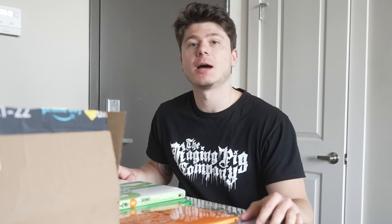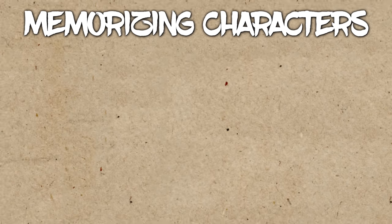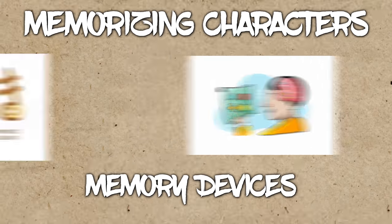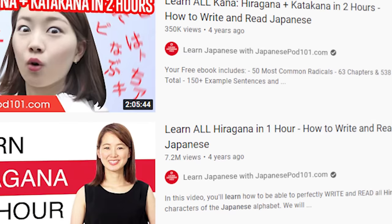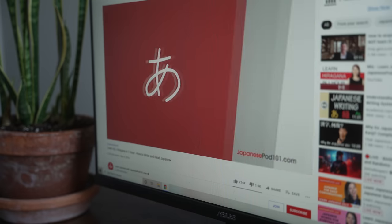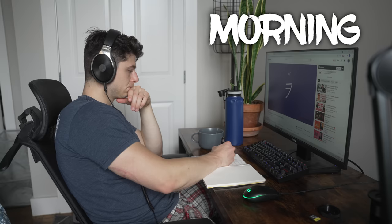I didn't have a clue where to even start with all this, but I was going to figure that out. The ideal way to memorize these characters is using something called memory devices — basically, I needed to associate some sort of object with memorizing the character. For example, the hiragana character Ki looks like a key. Luckily, I found a YouTube video that did just that for both hiragana and katakana. I got into a groove of studying for about 30 minutes every single morning, and after a few days, I had hiragana memorized.